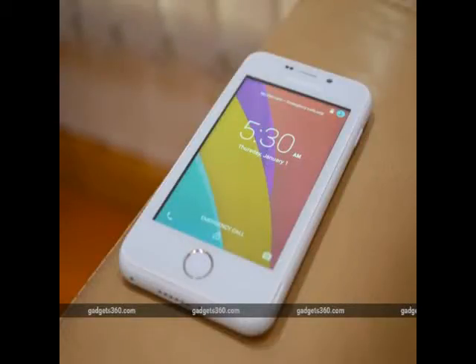Ringing Bells is set to officially unveil the Freedom 251 smartphone, delivering on its commitment of launching the cheapest smartphone in India. Bookings for the Freedom 251, which is priced at just Rs. 251 — approximately $4 — making it arguably the cheapest smartphone in the world, begin on Thursday at 6am.